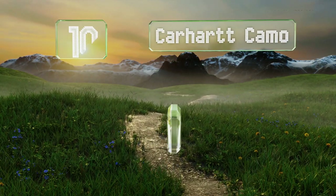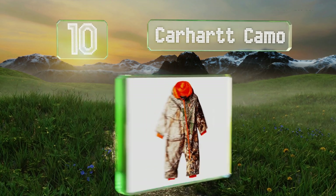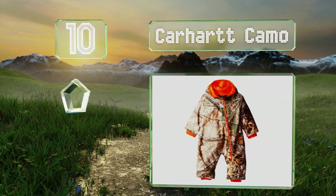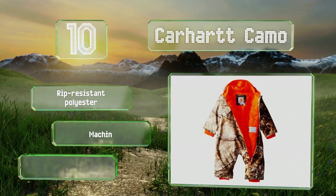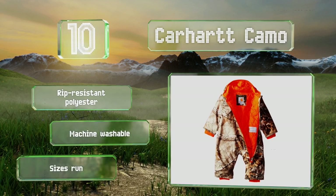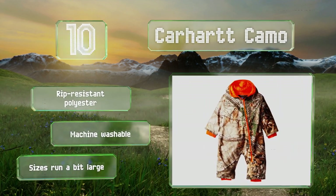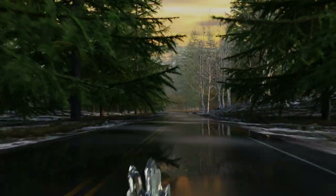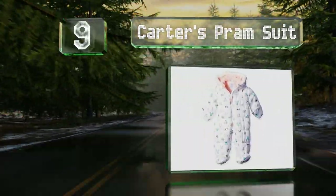Starting off our list at number 10, future outdoors persons will appreciate the Carhartt Camo, which features a pattern of birds and trees as well as handy back and side pockets. The gusseted crotch won't ride up and provides little ones with plenty of room to move around. It's made from rip-resistant polyester and is machine washable. Note that the sizes run a bit large.